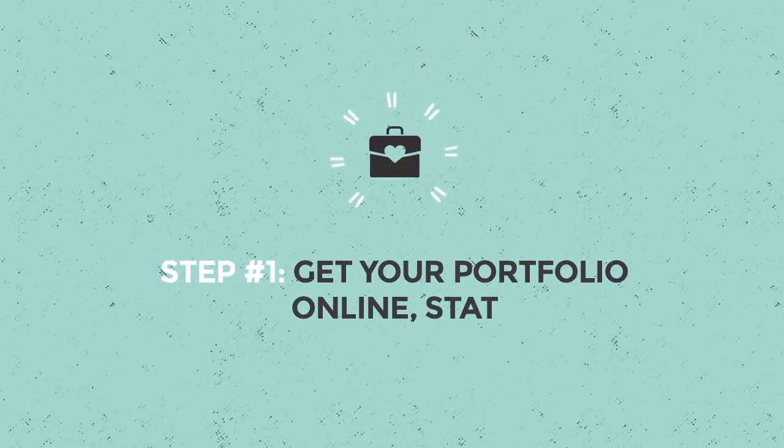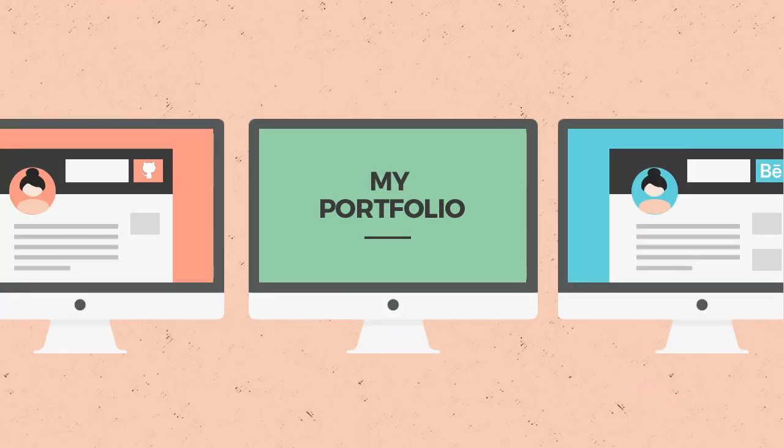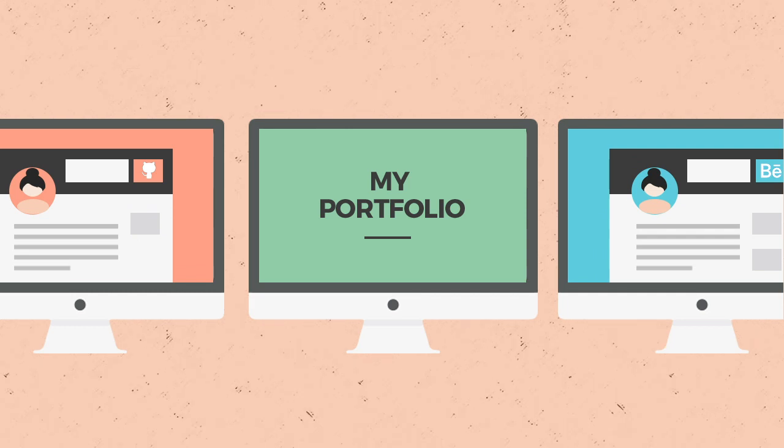Step one: get your portfolio online stat. Having an online portfolio is the best way to show employers what you're all about. This can be a portfolio site you built yourself, or even a profile on Behance or GitHub, depending on the role you're after. And even if you haven't done a single paid job yet, you can still include student work or speculative projects.